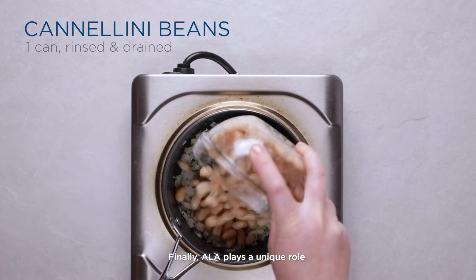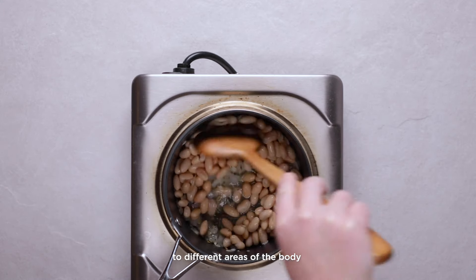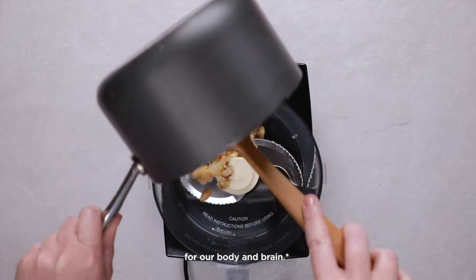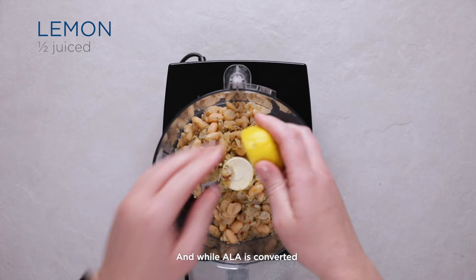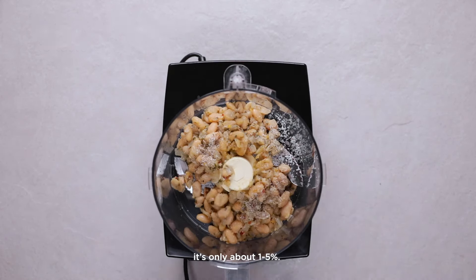Finally, ALA plays a unique role in helping to deliver EPA and DHA to different areas of the body, and serves as an important energy source for our body and brain. And while ALA is converted into EPA and DHA by the body, it's only about 1 to 5 percent.